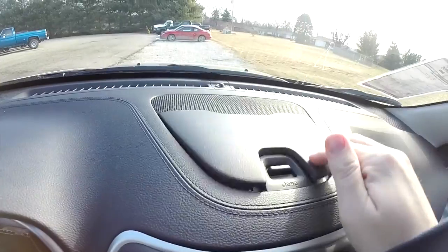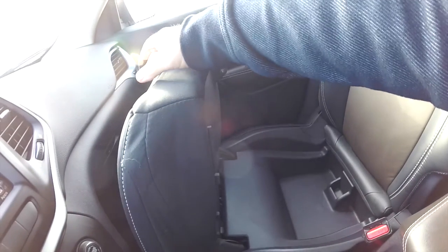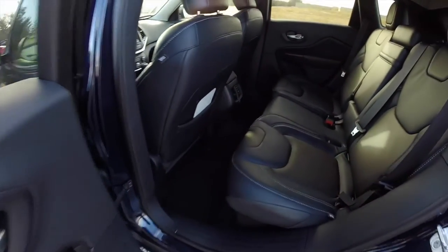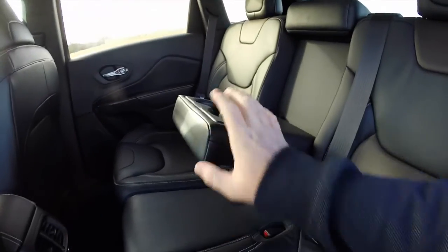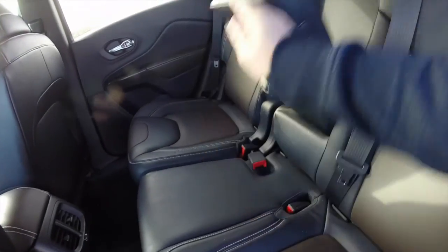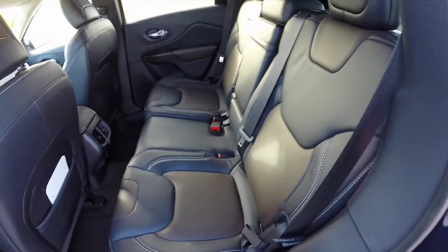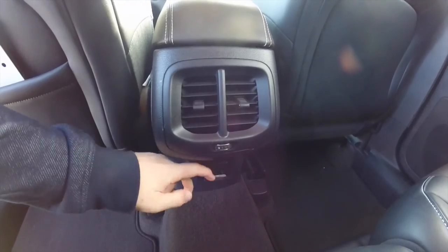There's covered dash top storage and storage in the seats. Taking a look at the rear seat — it does seat three across. There's a fold-down center armrest with integrated cup holders. The seats fold in a 60/40 split and also recline. Rear passengers have their own positional air vent and a 12-volt power point.